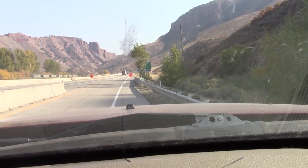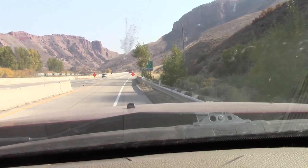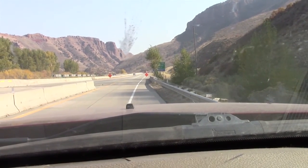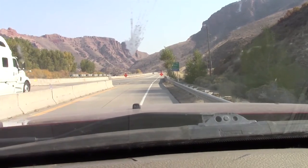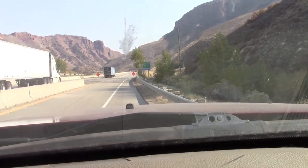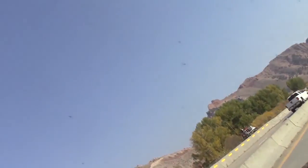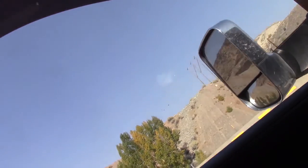Jesus. We're going to back up because I think I overshot it a little bit. Okay, now we're going to get you out of the car here.